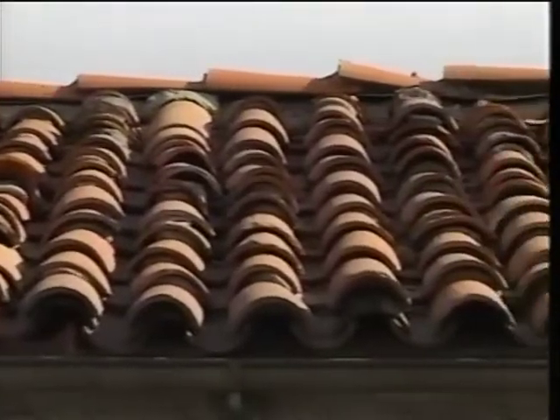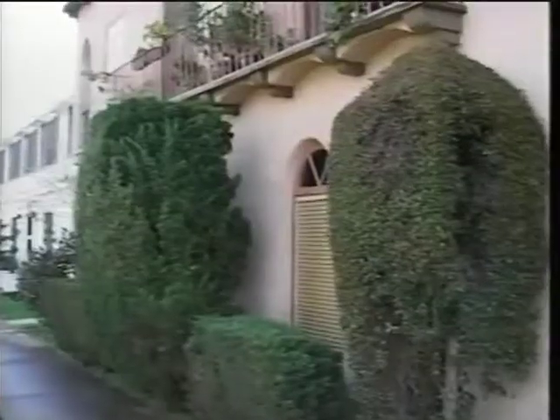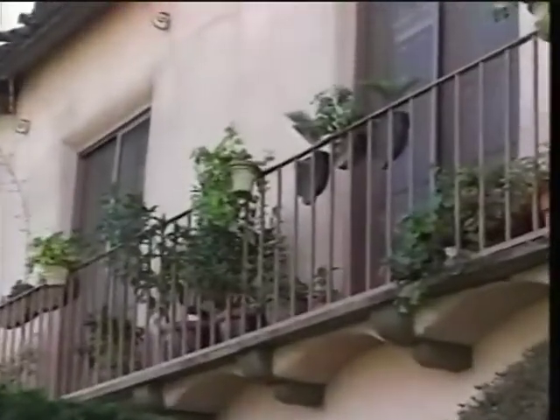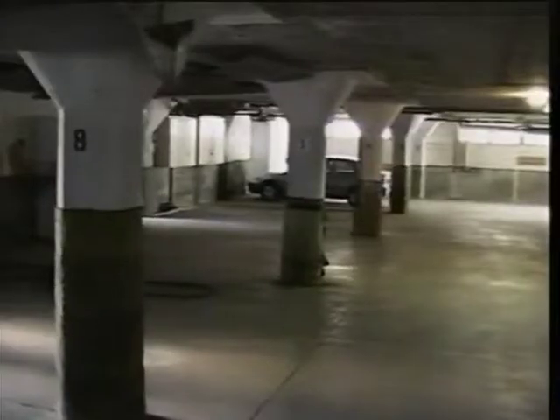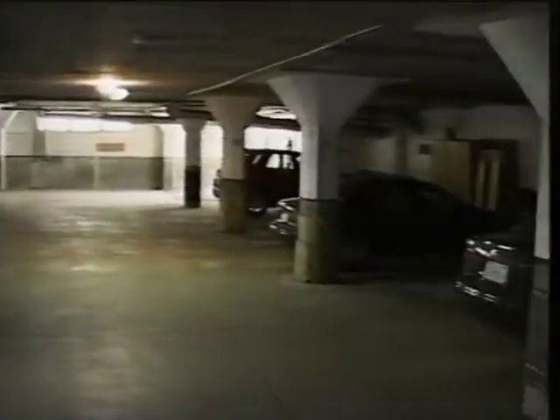Now it's my understanding that this is in its original condition except for the exterior stuccoing? That's correct. It has the original clay tile roof. The building was re-coated in the late 80s and we are in the process this year of getting that taken off and re-plastered with the original finish. That ought to set you back a few dollars. Just a couple. You have parking here for your owners, don't you? That's correct — underneath the deck area, which is in the rear of the building, there's actually underground secured parking. There's one space for every homeowner here.